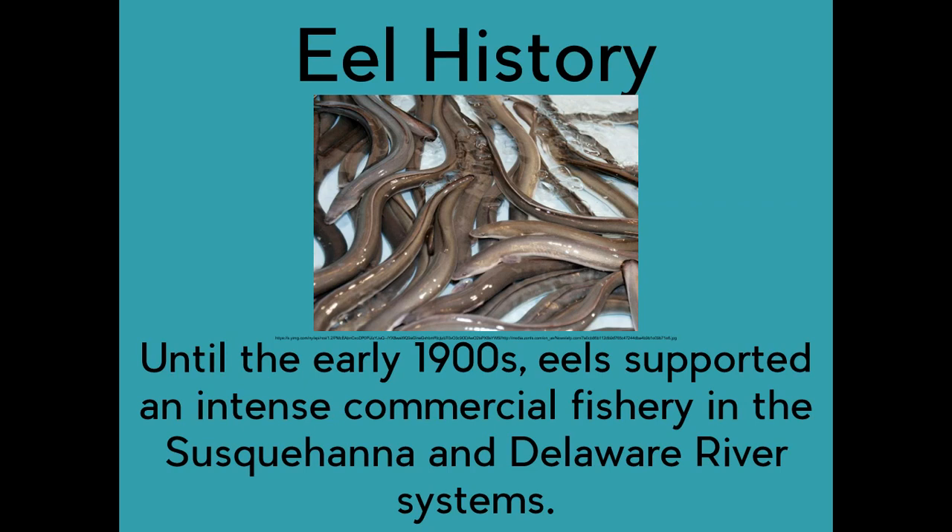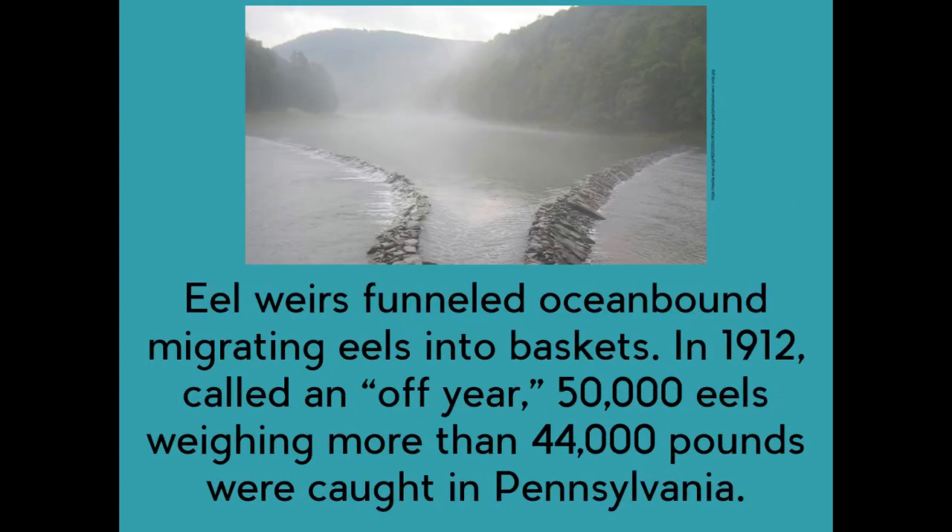Eel history. Until the early 1900s, eels supported an intense commercial fishery in the Susquehanna and Delaware River systems. Eel weirs funneled ocean-bound migrating eels into baskets. In 1912, considered an off-year, 50,000 eels weighing more than 44,000 pounds were caught in Pennsylvania.